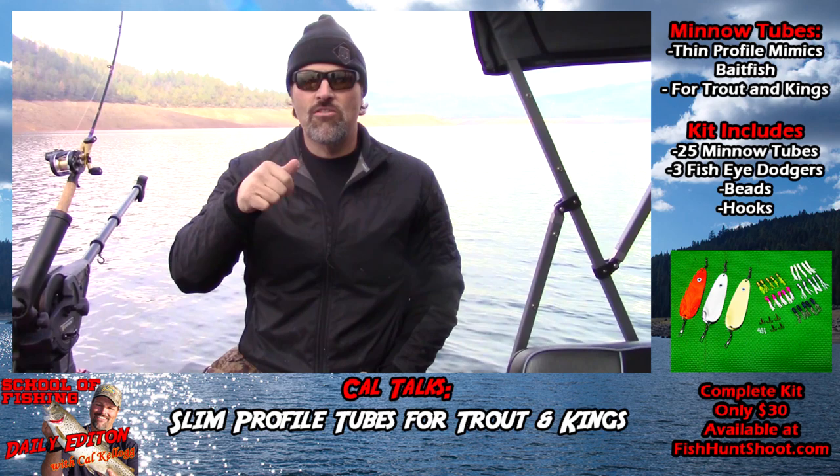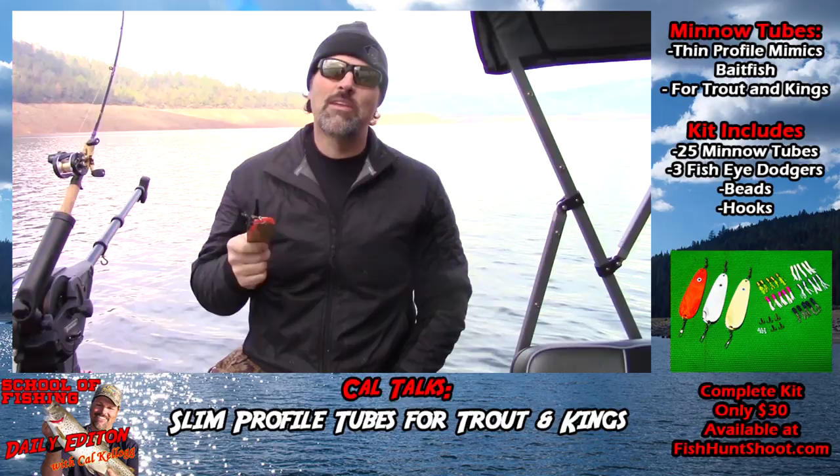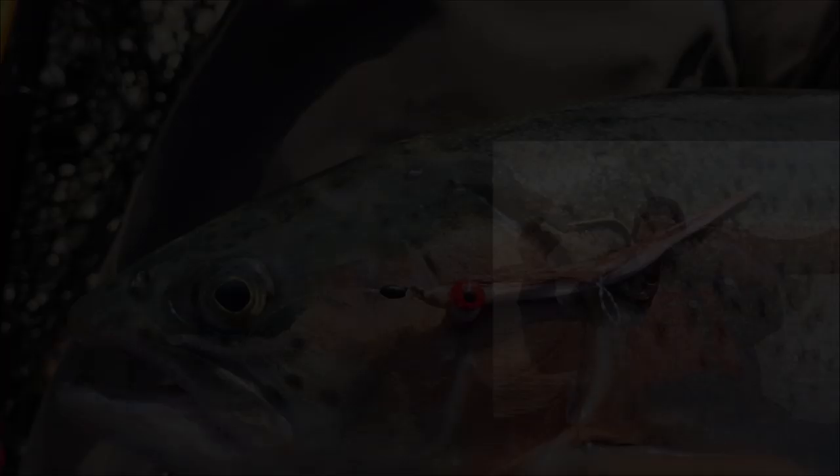Click on over to the Fish Hunt Shoot store and get your kit today. Get out on the water and you're going to be yelling, fish on! Fishhuntshoot.com offers a variety of tackle as well as rods and reels designed to get you on more and bigger fish. Check it out today at fishhuntshoot.com.